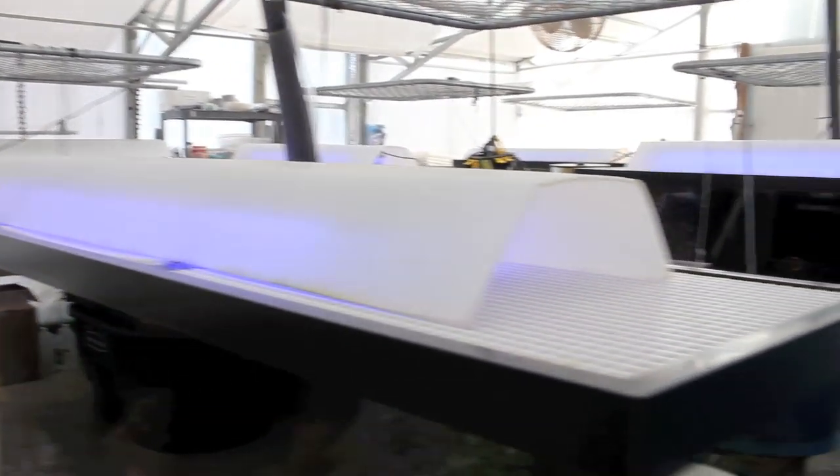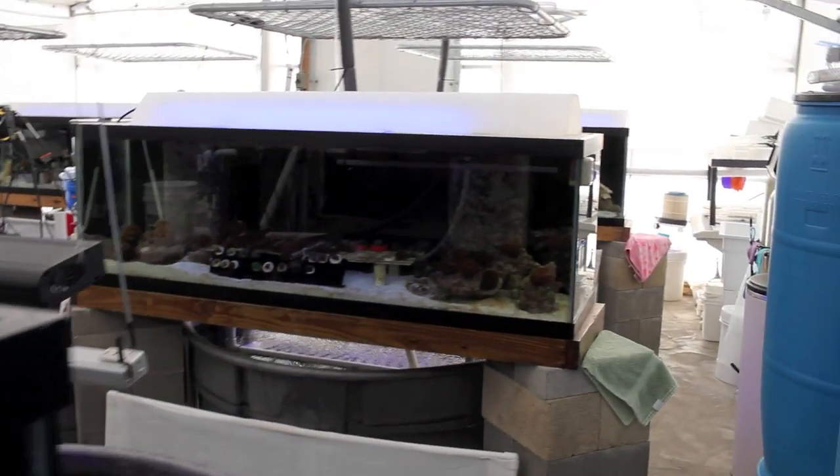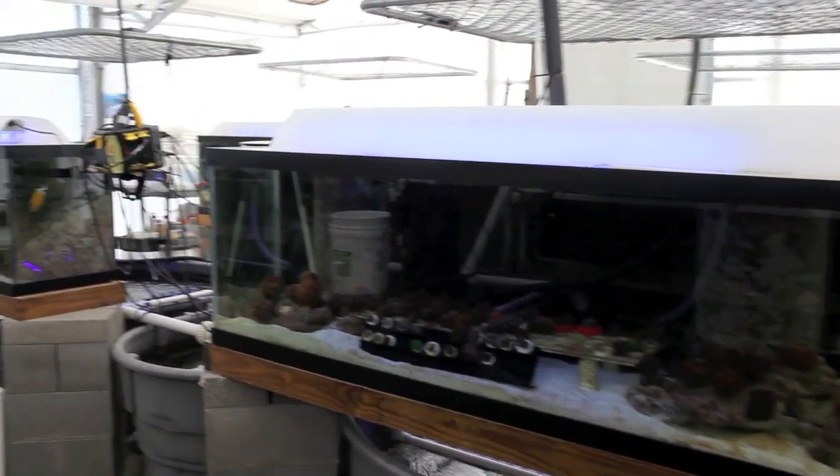The lights that you can see are for our viewing pleasure more than anything else. We use sunlight to provide the bulk of our lighting needs.